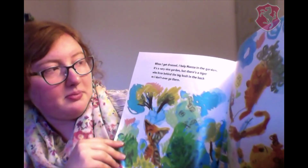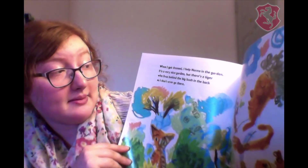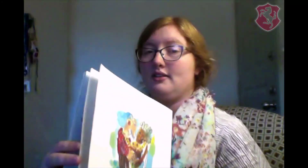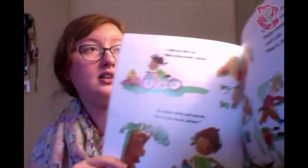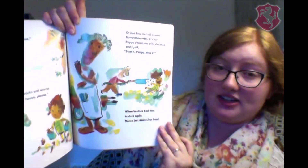When I get dressed, I help Nana in the garden. It's a very nice garden, but there's a tiger who lives behind the big bush in the back, so I don't ever go there. I ride my bike too — not in the street, please — or collect sticks and acorns, not in the house, please. Or just kick my ball around. Sometimes when it's hot, Poppy chases me with the hose, and I yell stop it, Poppy stop. When he does, I ask him to do it again. Nana just shakes her head.